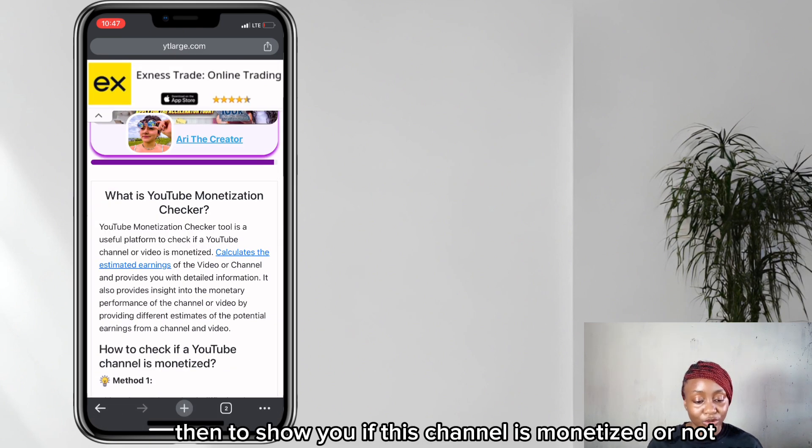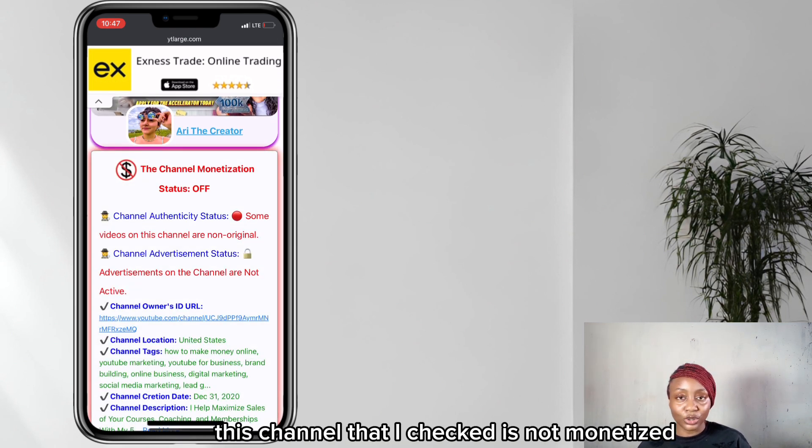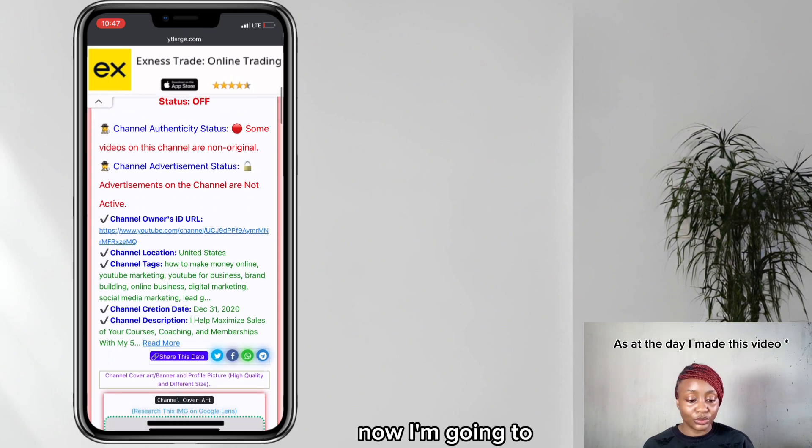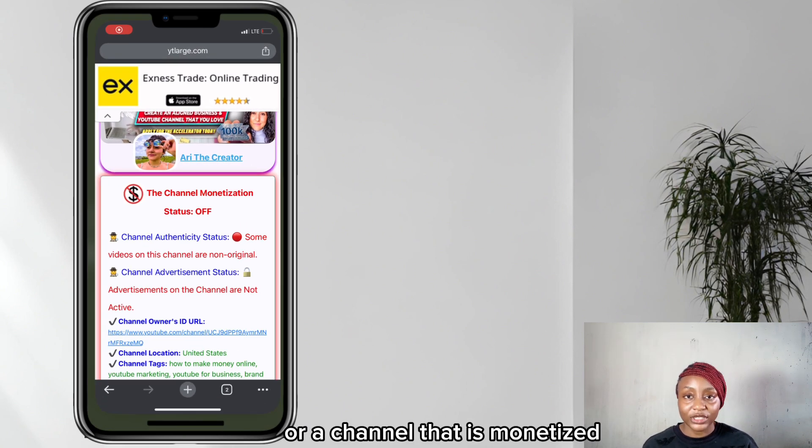You're going to wait about three seconds and it's going to show you if the channel is monetized or not. The channel I checked here is not monetized. Now I'm going to use my own channel to show you what a monetized result looks like.